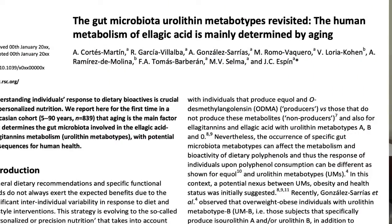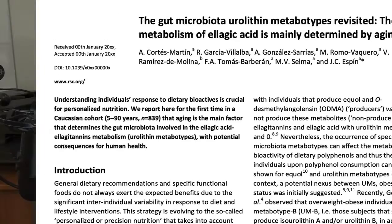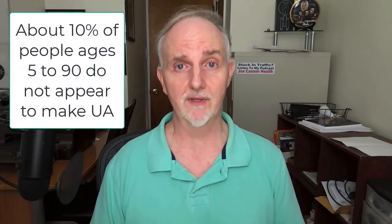Urolithin A is also found in foods like blueberries, strawberries, pomegranates, and nuts. There is research that suggests that as we get older, we tend to make less urolithin A as well. It's one of the reasons why people think it might be an anti-aging nutrient, but I would also make the argument that maybe as we get older, we don't eat so well, and that could also play a role in low levels of this nutrient.